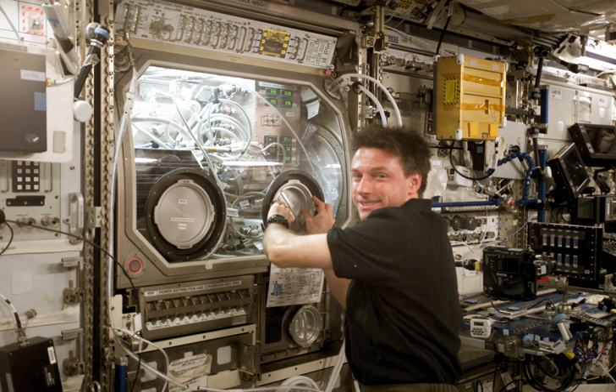The Microgravity Science Glovebox makes it possible to do investigations in microgravity that are similar to those carried out in ground-based laboratories. Without containment, liquids and particles involved in experiments on board the space station would float about the cabin, potentially causing damage to equipment or harm to the crew. A video system and data downlinks allow for control of the enclosed experiments from the ground, if desired.